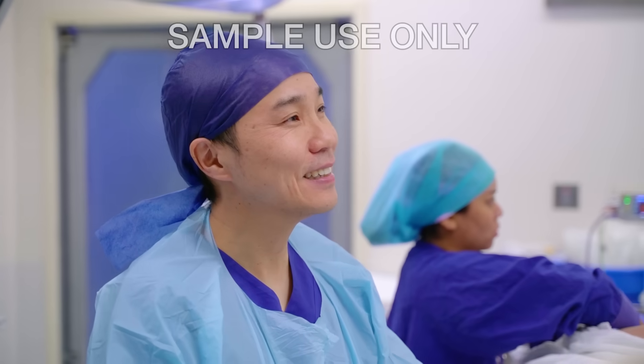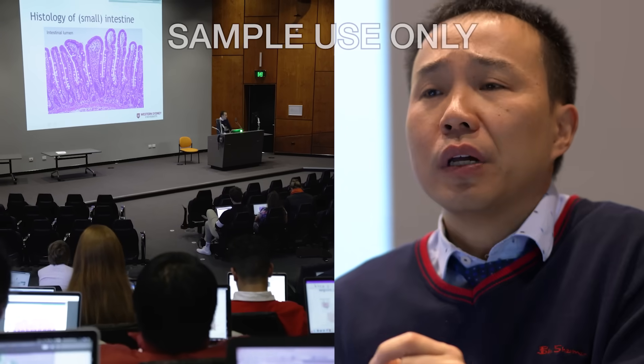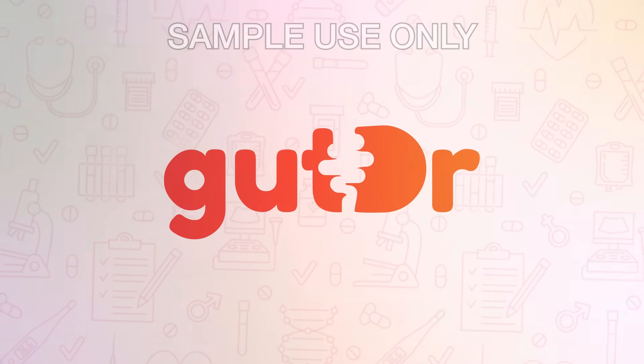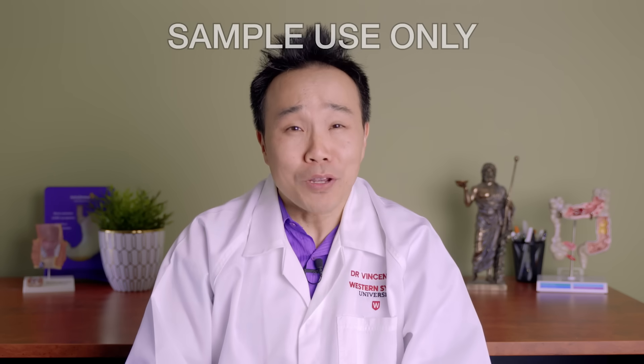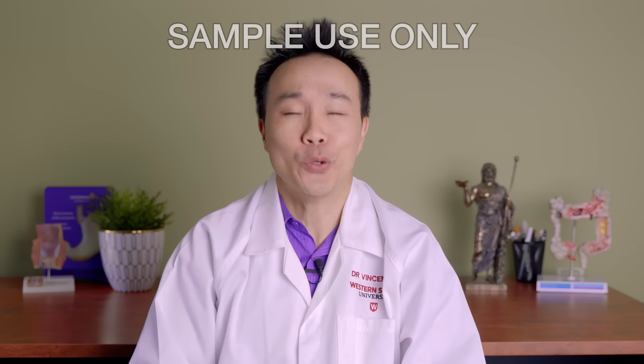Hi, I'm Dr. Vincent Ho. I'm a gastroenterologist and a senior university lecturer. I'm also the gut doctor. Welcome to our very first video, which will introduce you to the digestive system and covers the story of how food turns into poo.